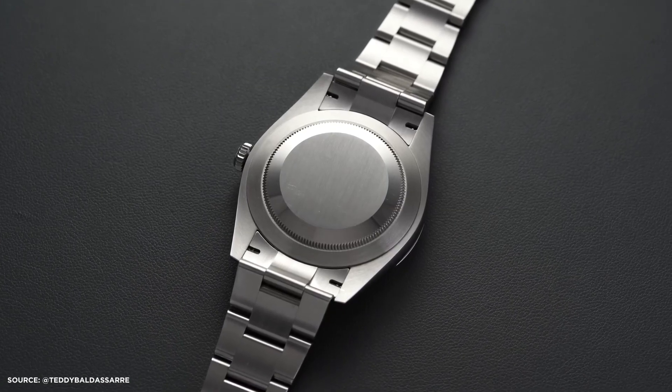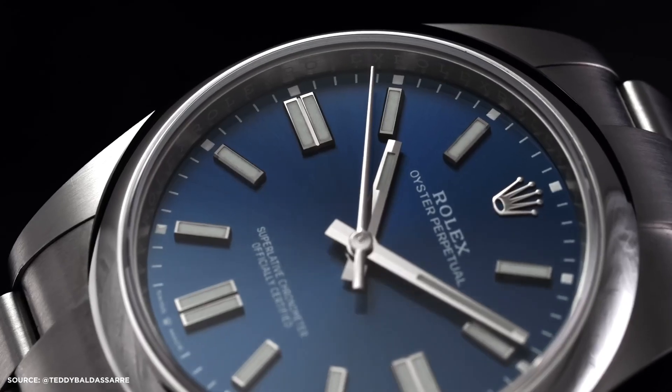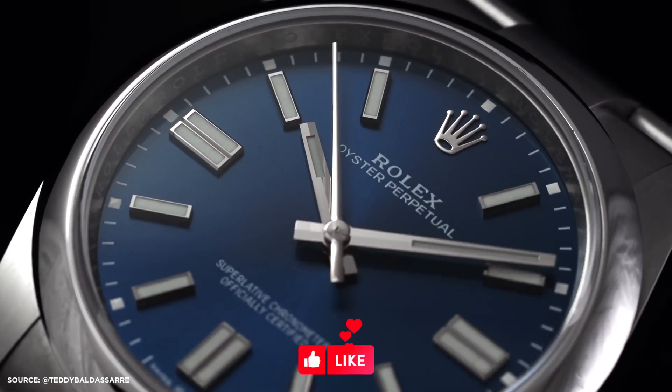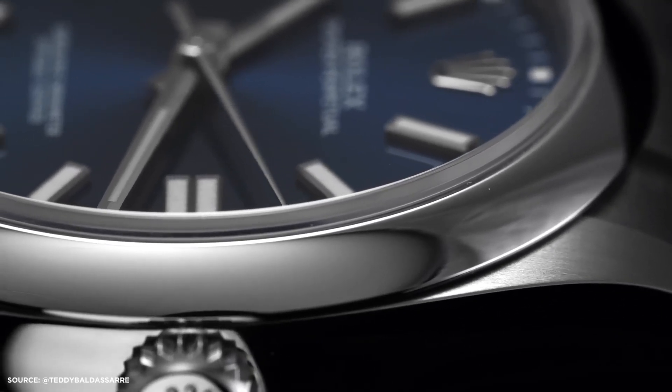So there you have it — 5 watches that look amazing on anyone, no matter your taste or occasion. There's a watch that suits you perfectly. If you enjoyed this video and found it helpful, don't forget to hit that like button and subscribe to our channel for more reviews and all things watches. Take care.